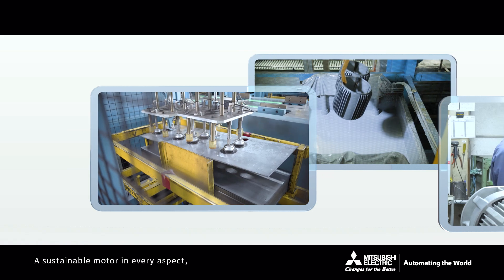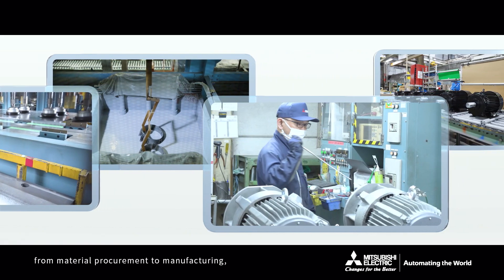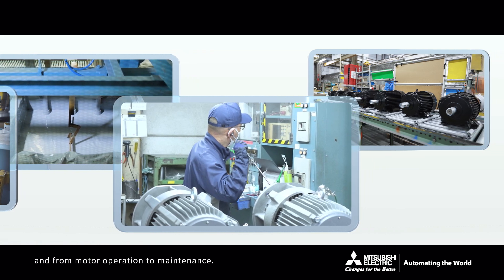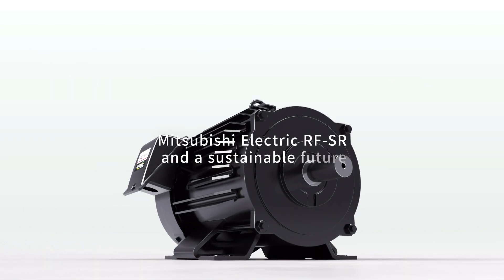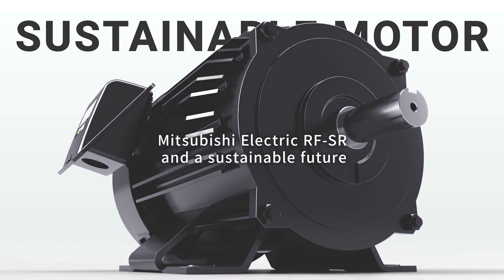A sustainable motor in every aspect, from material procurement to manufacturing and from motor operation to maintenance. Mitsubishi Electric RF-SR Series and a sustainable future.